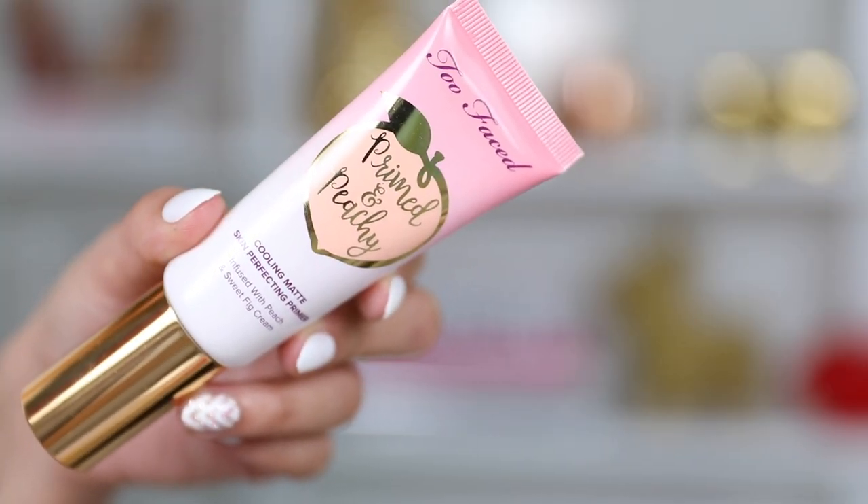Starting out with the first product is a primer — this is called the Cooling Matte Skin Perfecting Primer. On their site it says it has 12 hours of shine control and 16 hours of wear. It's oil-free, lightweight texture that feels fresh, cool, and comfortable on the skin. It has a soft-focused matte finish and a peach tint which brightens the skin, and dries to a translucent finish reducing shine for a matte finish. We're just going to apply it all over our entire face.